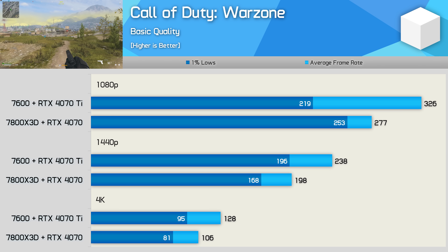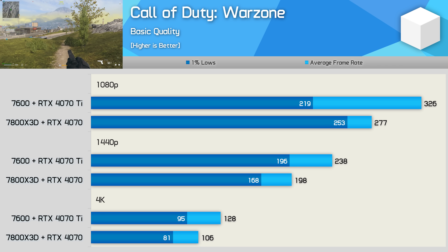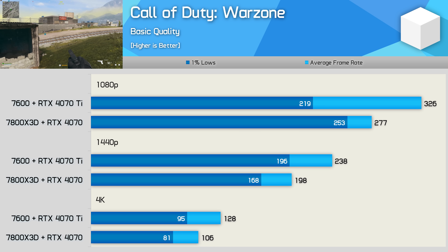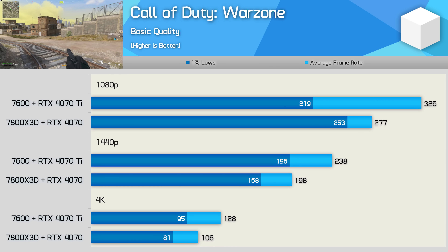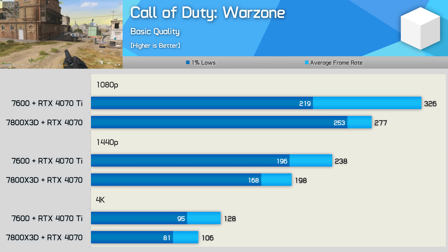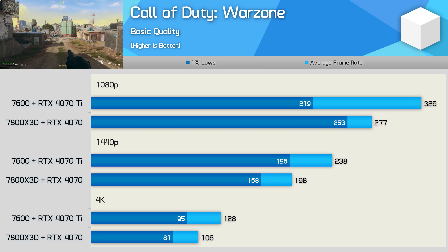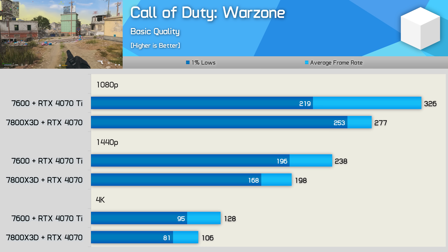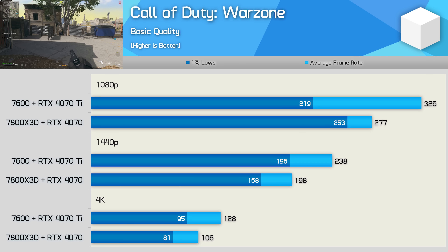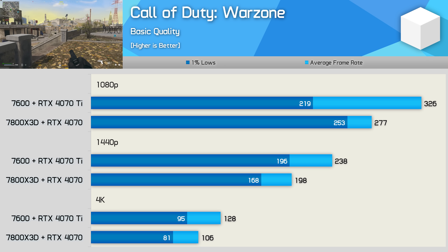Call of Duty Warzone was tested in the solo battle royale mode — in-game testing, which can be difficult to replicate in a multiplayer title. After a 3-run average, the 7600-4070 Ti combo was generally faster, though the 7800X 3D did enable better 1% lows at 1080p. Because this game is very difficult to test, the drop used was light on action. With the basic preset and our test area, you're generally better off with a faster GPU when comparing these two combinations.